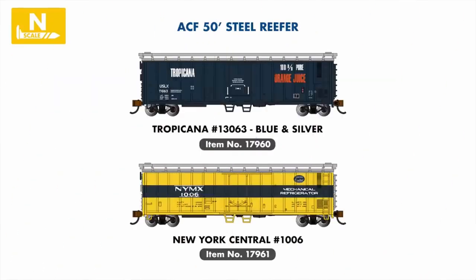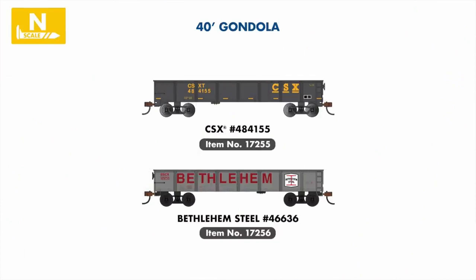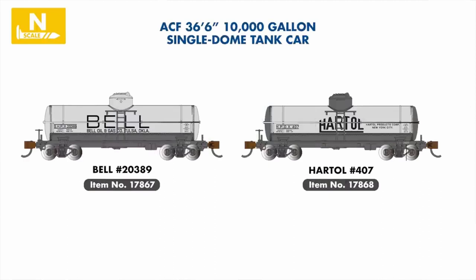Moving to N-scale refrigerated boxcars, the attractive Tropicana Blue scheme will be introduced in our 50-foot range, along with a vibrant New York Central scheme. Joining our 40-foot gondola range are two cars painted for Bethlehem Steel and CSX, and in our tank car series, Bell and Harco examples will join our single-dome line.